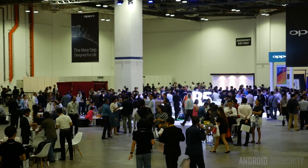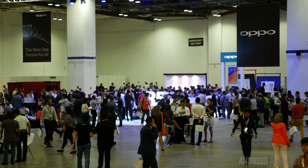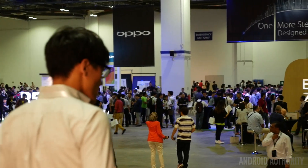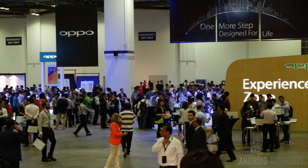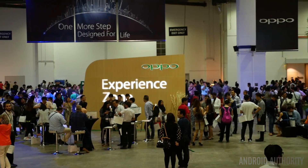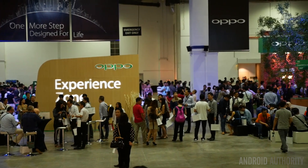We have the Experience Zone right behind me here, and everyone is getting their hands on both phones along with a lot of other Oppo products like their Blu-ray players. I knew Oppo had those products, but being in the mobile space, I mainly know their phones. It's been an interesting time here in Singapore — I'm flying back tomorrow — and I just wanted to give you this rundown and share what I experienced over the last hour and a half to two hours.